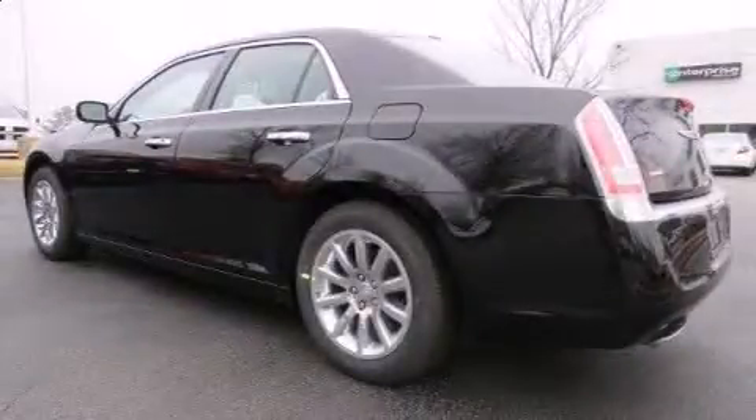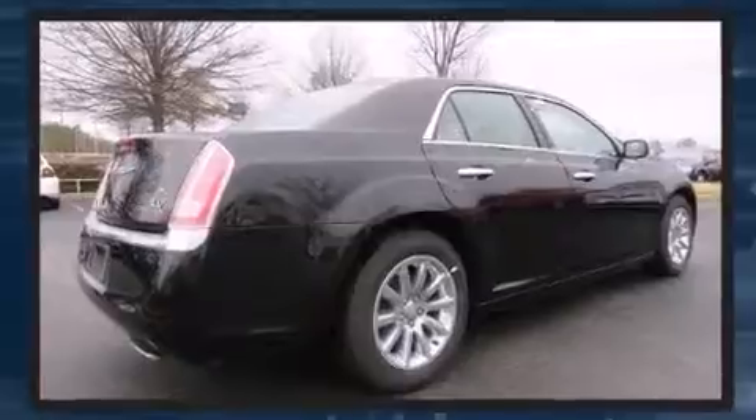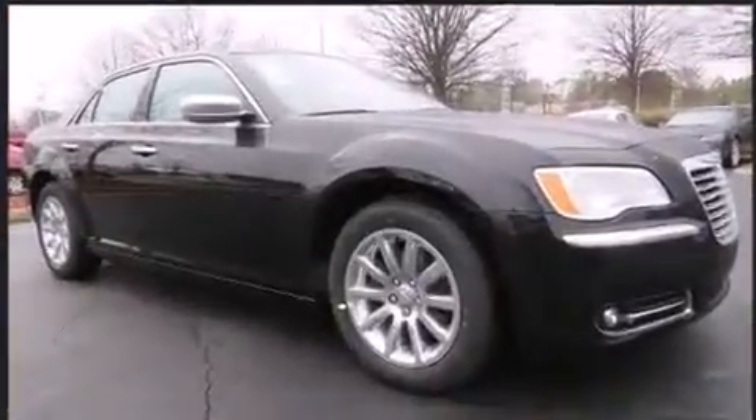Introducing the 2014 Chrysler 300c. This four-door, five-passenger sedan is waiting for you to take home. It features an automatic transmission, rear-wheel drive, and a refined six-cylinder engine.